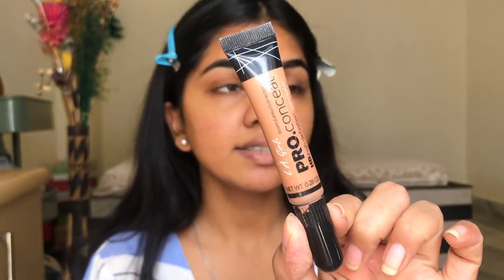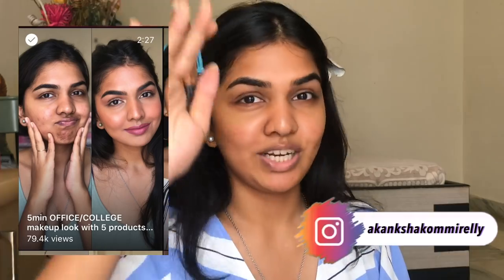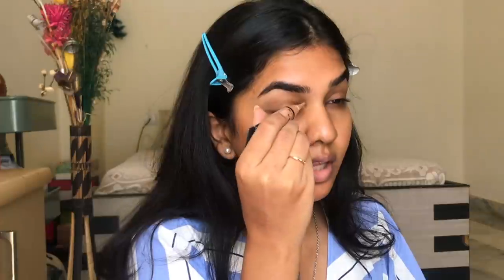I'm using this concealer from LA Girl in the shade Almond. It's a tad bit darker than my skin and has a little hint of orange, so it's really good to correct and neutralize everything before going in with something more brightening or my exact skin tone. You can also use this as a foundation — just go around with three dots around the eye and wherever you need a little, and it's completely enough.